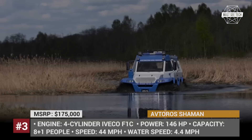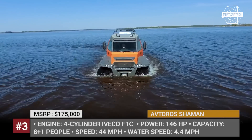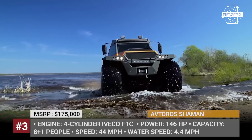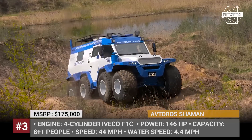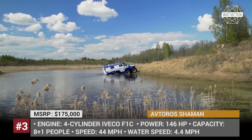Shaman climbs 45% gradient hills and obstacles and has a unique side-weight-moving mode. A four-cylinder Evaco F1C 3.0-liter turbo-diesel helps Shaman attain a 44 mph maximum speed. The vehicle is available for customization as the manufacturer offers its customers to build their own Shaman.